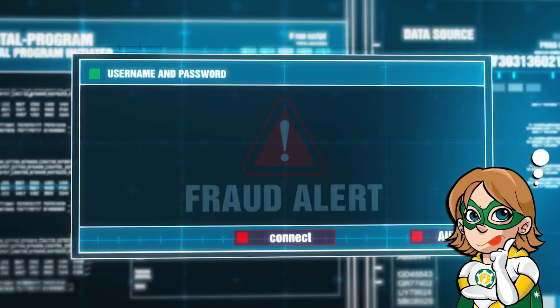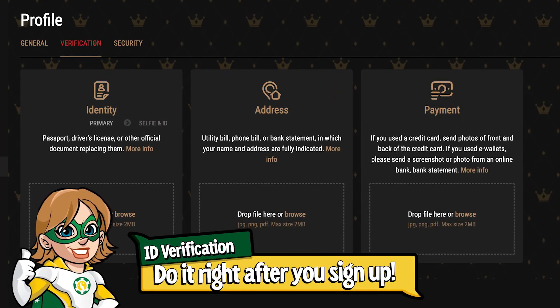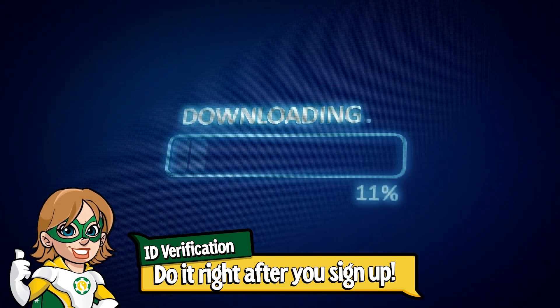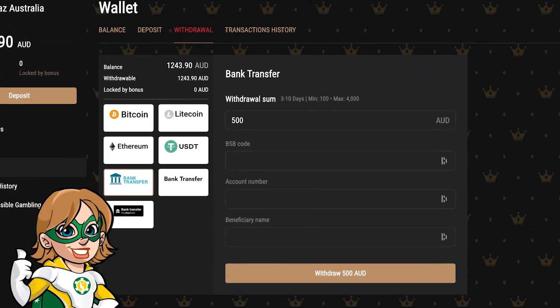It's mandatory — if you don't do it, you can't withdraw your winnings. So I recommend you do it as soon as you create your account, because there can be a small delay while the website processes the documents you sent. Plus, you're sure to be all set to withdraw after.